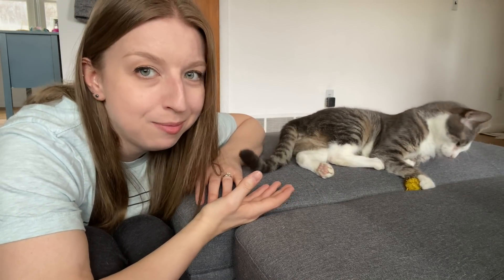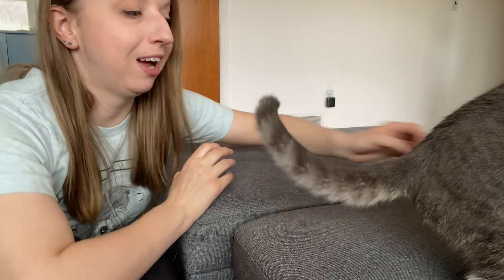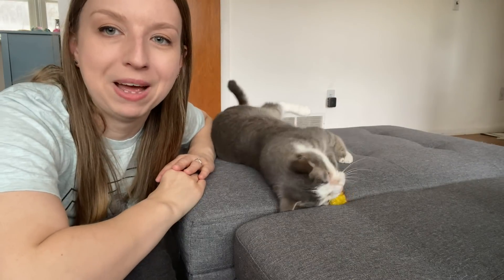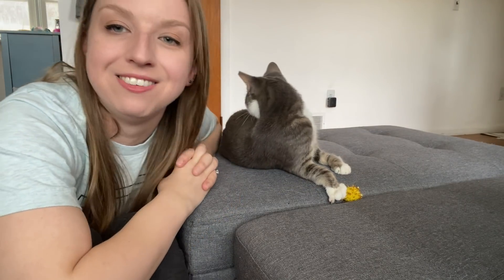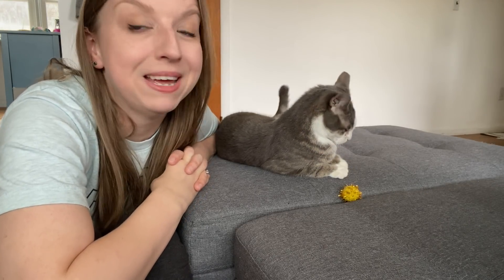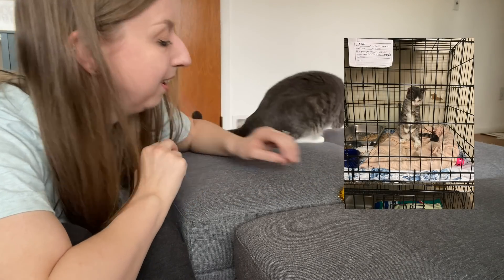Hey guys, meet Stan. He's cat number five in my household right now. He is basically a long-term permanent foster situation. In case you guys can't tell, he's got some issues. This is a very broken little kitty, and I have basically given him my home to live in at this point.